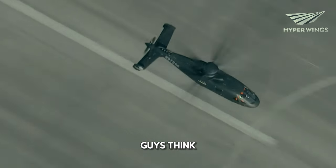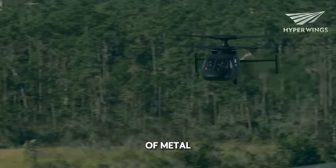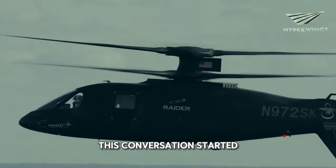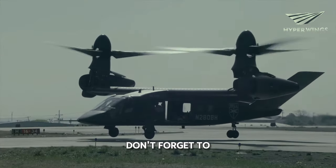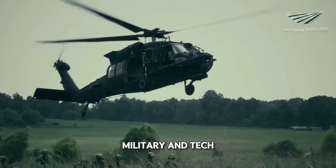What do you guys think? Is this helicopter a revolution in warfare, or is it an overpriced hunk of metal? Leave your thoughts in the comments below and let's get this conversation started. And while you're at it, don't forget to like and subscribe for more awesome content about all things military and tech.